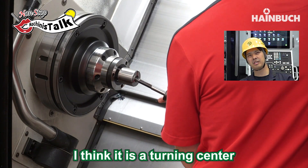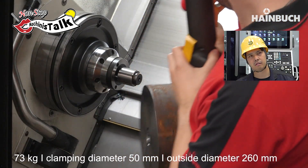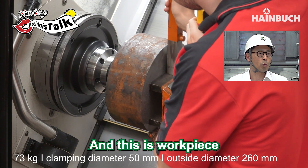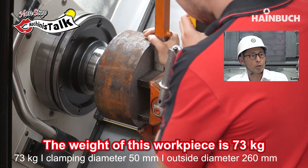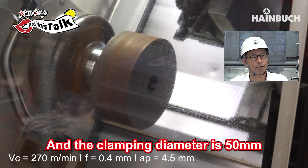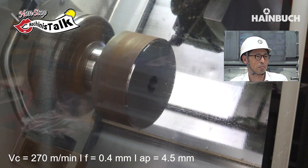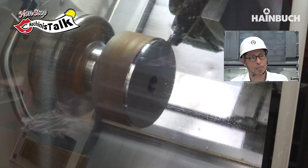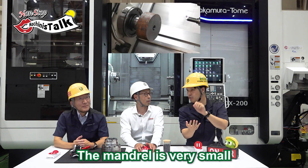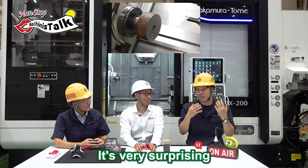This is a turning center — a turret machine. This is a collet. Set up. And this is the work piece. The weight of this work piece is 73 kilograms. The clamping diameter is 50mm. And the diameter of the work piece is 260mm. What a big work piece! So the mandrel is very small but the work piece is quite big, and the turning is very surprising.